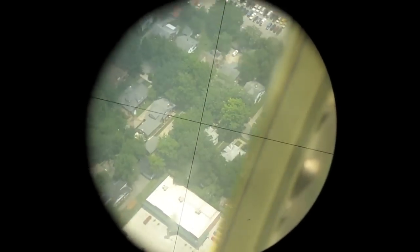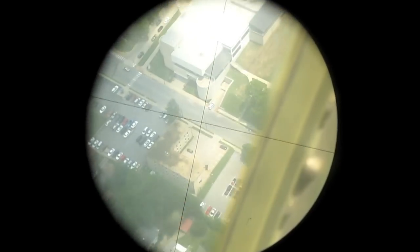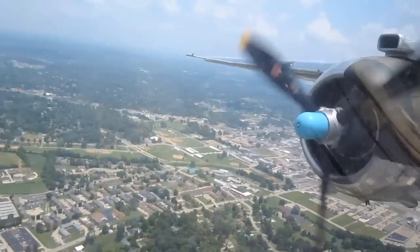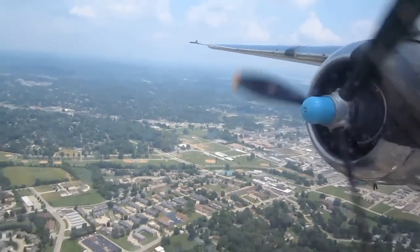This aircraft has two Curtis Wright 2,600 radial engines, 1,700 horsepower apiece. We cruise at about 190 miles an hour. We can go faster, but our fuel burn goes up a lot if we do.